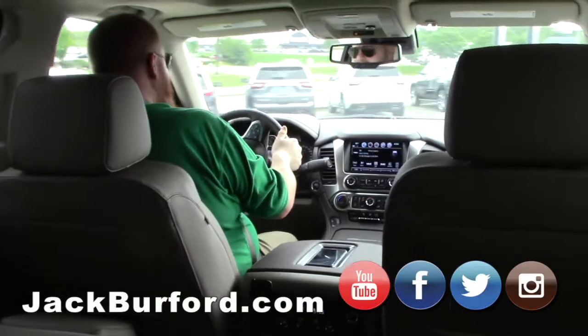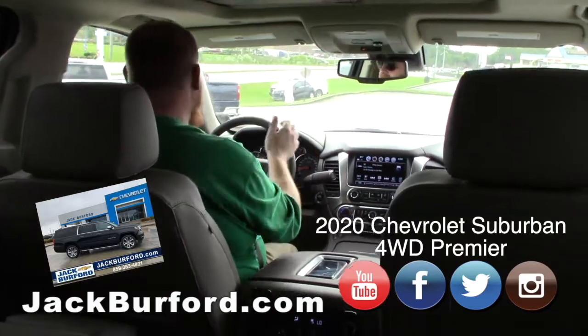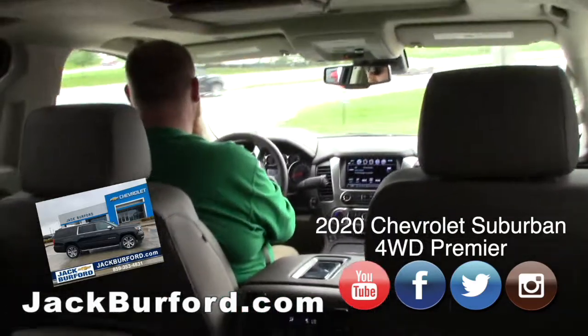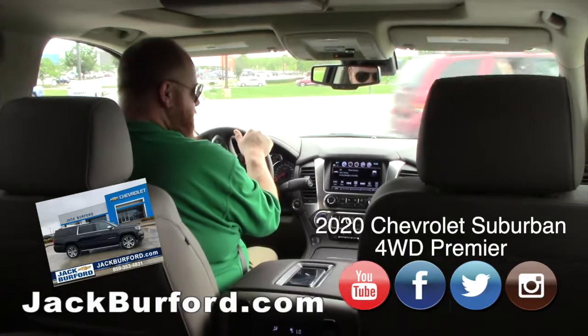We are rolling, JJ! Look at me in this far back seat — I feel like royalty! We are social distancing. I'm just happy to be doing test drive videos again. I missed it, man. This is a nice Suburban.